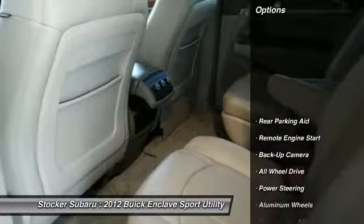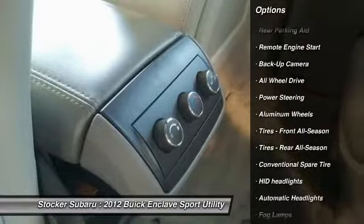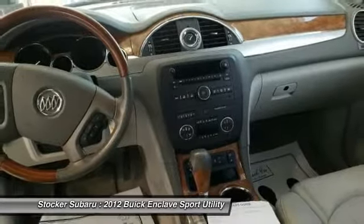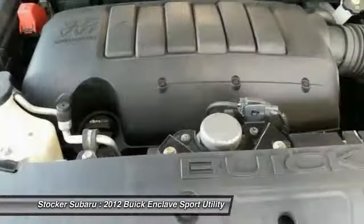Here are some of this vehicle's great options: traction control, keyless entry, anti-lock braking system, steering wheel audio controls, power lift gate, remote engine start, backup camera, all-wheel drive, power passenger seat, and stability control.